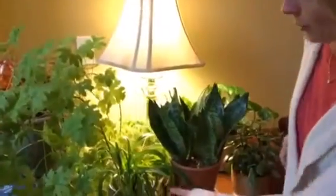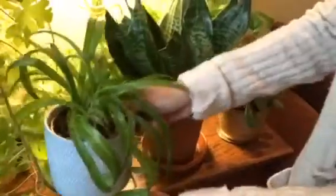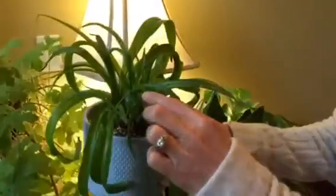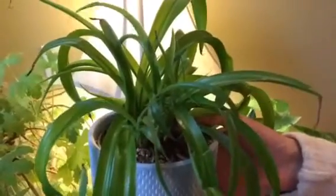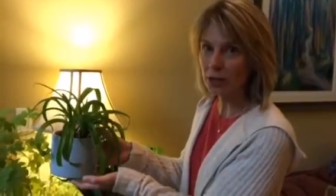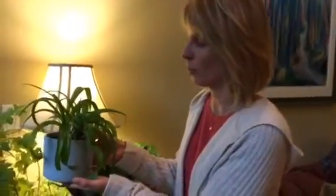The next plant we're going to talk about is a spider plant. As you can see, there are little spider babies coming out on this plant, and this is considered one of the best houseplants for purifying the air. It also helps remove carbon monoxide and other chemicals from the air, so it is a really great air purifier, and it is relatively easy to grow.